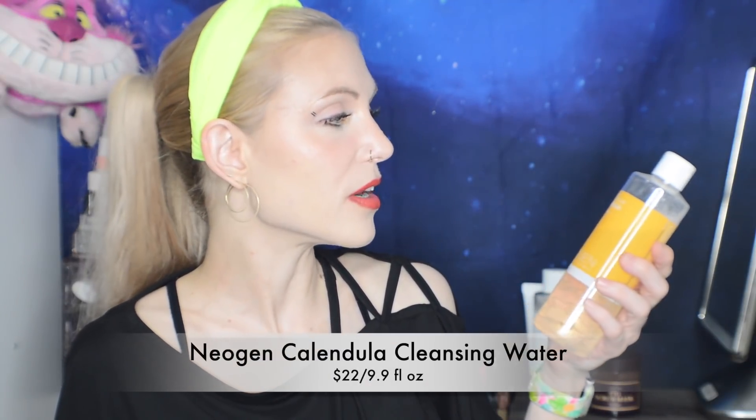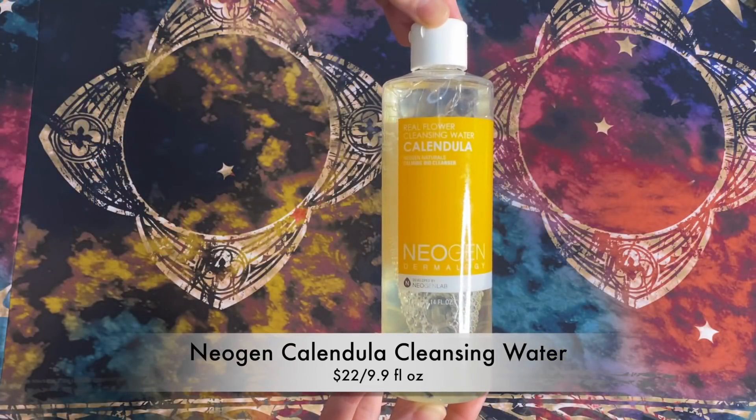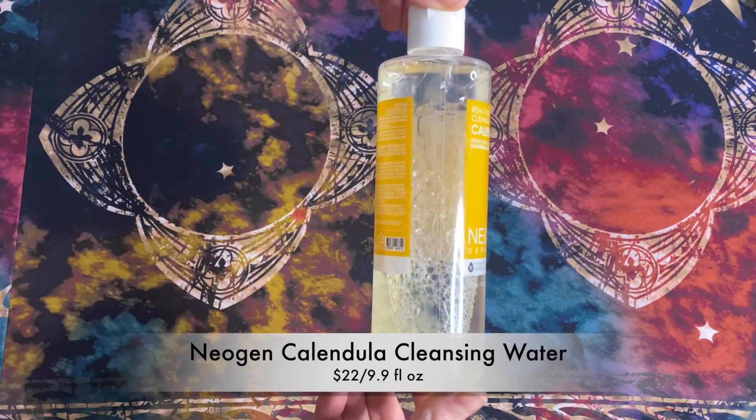I did buy some items from Neogen and I have been so utterly on the fence about these. I don't even think anyone caught that this was actually in the back of my last Korean haul video — the haul before that one. I just cannot make up my mind. It starts with the Real Flower Cleansing Water Calendula. This is a calming bio-cleanser — it's a micellar water — and thankfully they do say that this is made with no-rinse technology, though they do give the standard disclaimer.